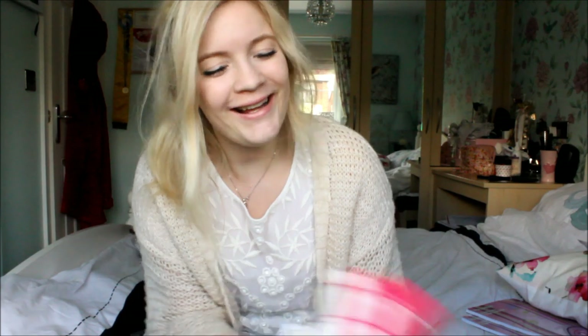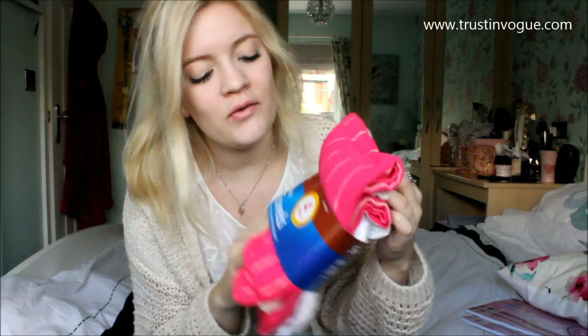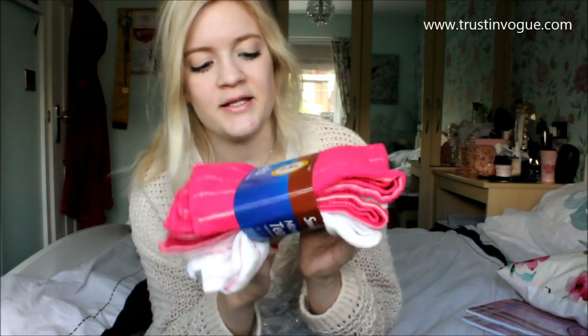The next thing I got — you can tell this is a very interesting haul — I got some tea towels. I thought this would be good value, because these only cost around £1-something from Discount UK in Leeds. You can get about one or two in Poundland for £1, whereas here you can get four for less than £2, so I thought it was a great bargain.